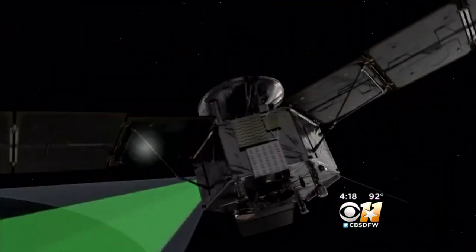Juno won't make a close approach with all its instruments until August 27th. Juno was launched from Cape Canaveral on August 5th, 2011. The mission will end February 20th, 2018, when Juno is expected to crash into Jupiter.